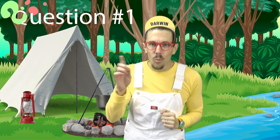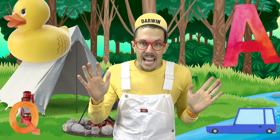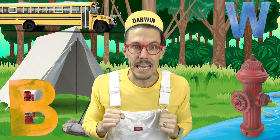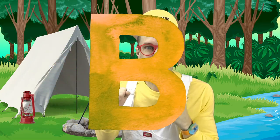Question number one: which of these four is the letter A? That's right, it's this one. Good job! Are you ready for question number two? Which of these four is the letter B? This one. That's right, it's this one. Good job!